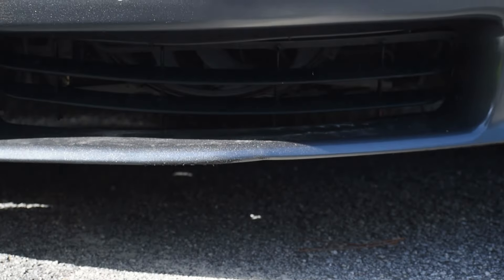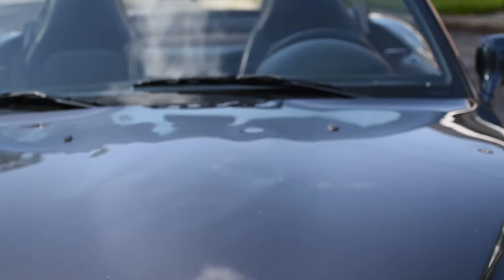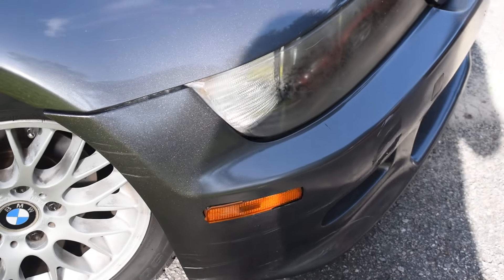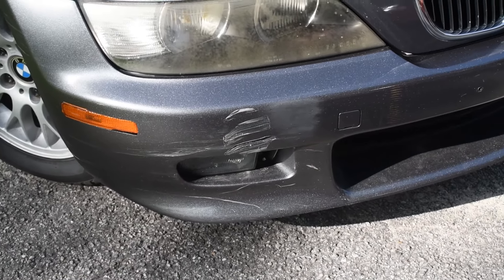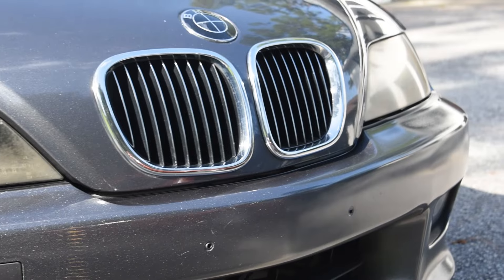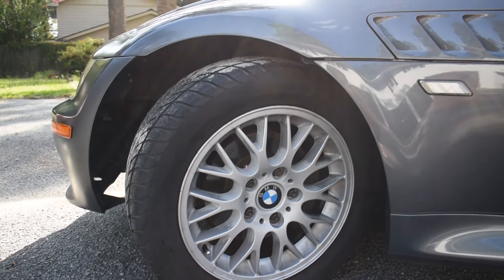The rims are going to need to be probably sanded and refinished. Here we can see the front bumper — this is the worst spot on the vehicle. Something got whacked; don't know what happened there. But if it were myself, I would take the bumper off, sand it, fill it, and paint it. So that might be a project for myself or it could be a body shop — not sure yet.